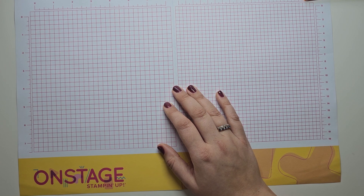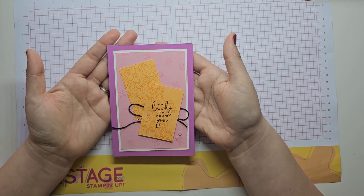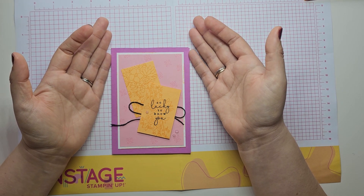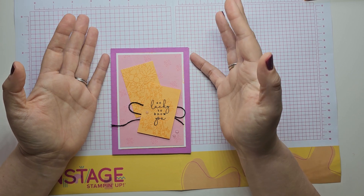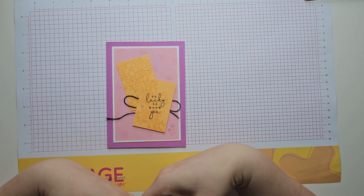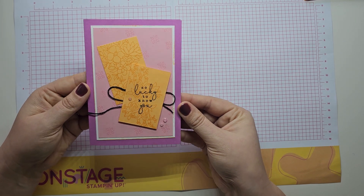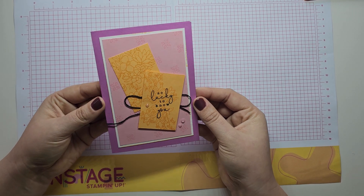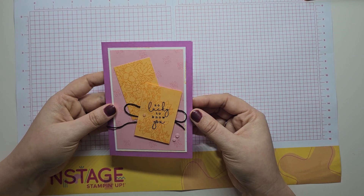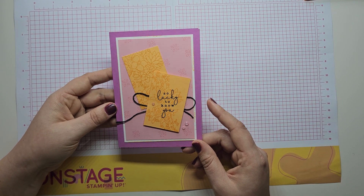I decided to make a different version of one of the projects that was designed for a different bundle — because who would I be if I didn't go rogue at a stamping event! So this is the card that I made using the Country Flowers bundle. I didn't use any of the dies as we didn't have access to a Stampin' Cut and Emboss machine, but I was able to stamp and cut the cardstock, and I've used some of those Shimmer Gems as well. I will be creating some different twists on those projects in coming videos too.